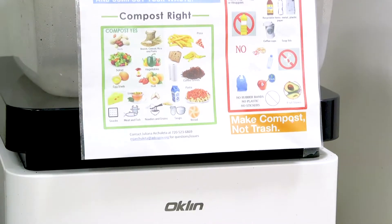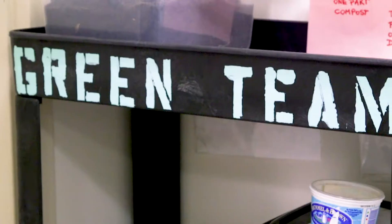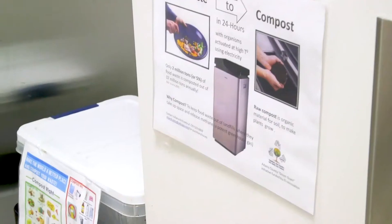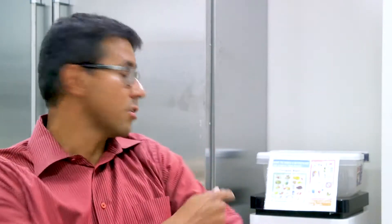Just this year, Juliana and Daniel in Public Works came up with an idea that fit all these criteria. This composting idea came from the Green Team. We tried to get this idea going, went through the Innovation Fund, and got a submission for that machine over there.